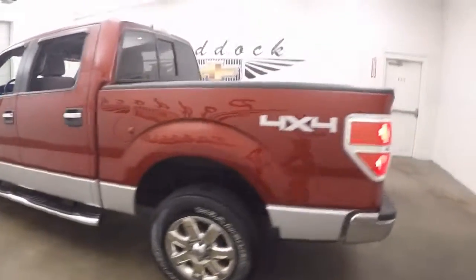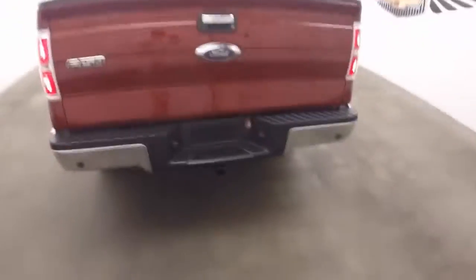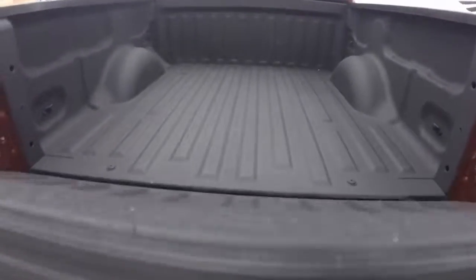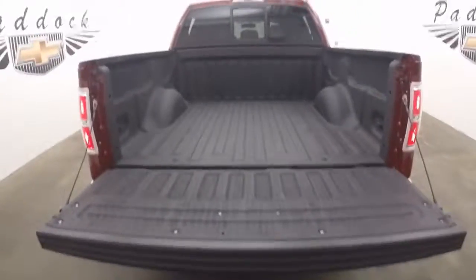Nice full four doors. Come around to the back — just have a tow hitch. Nice slow drop tailgate, very light. Spray-on bed liner.